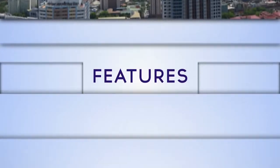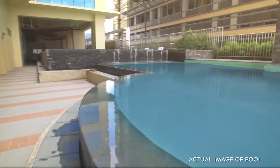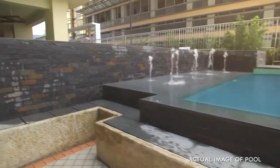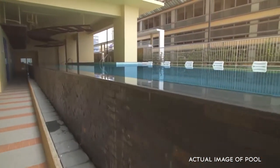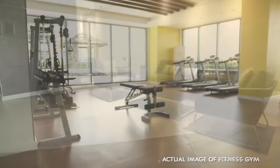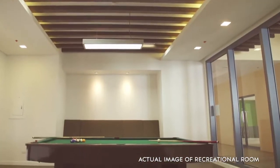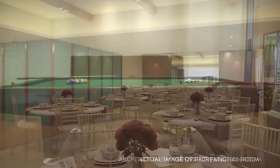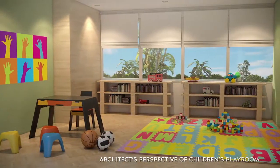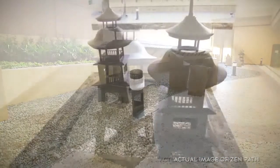The Grand Riviera boasts of amenities that highlight healthy city living: swimming pools, lounge area, fitness gym, recreational room, function hall, children's playroom, rock garden, and a zen path.